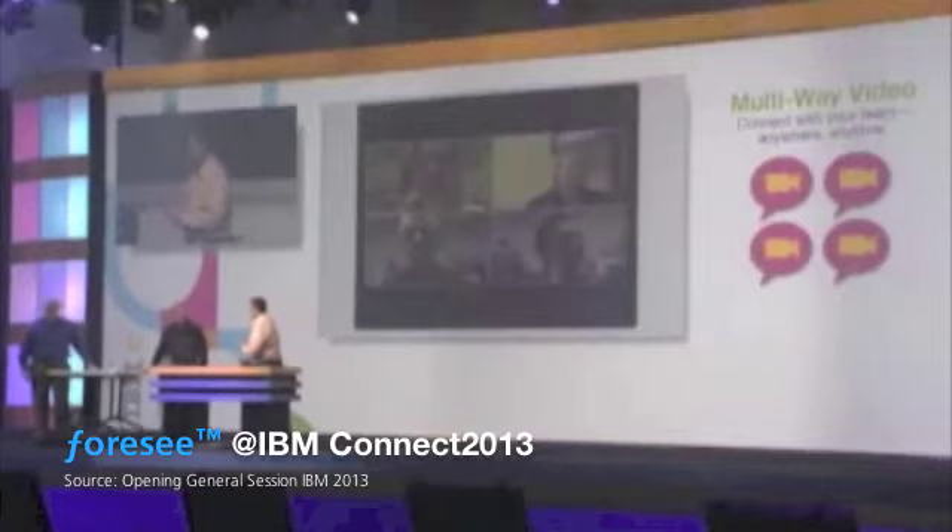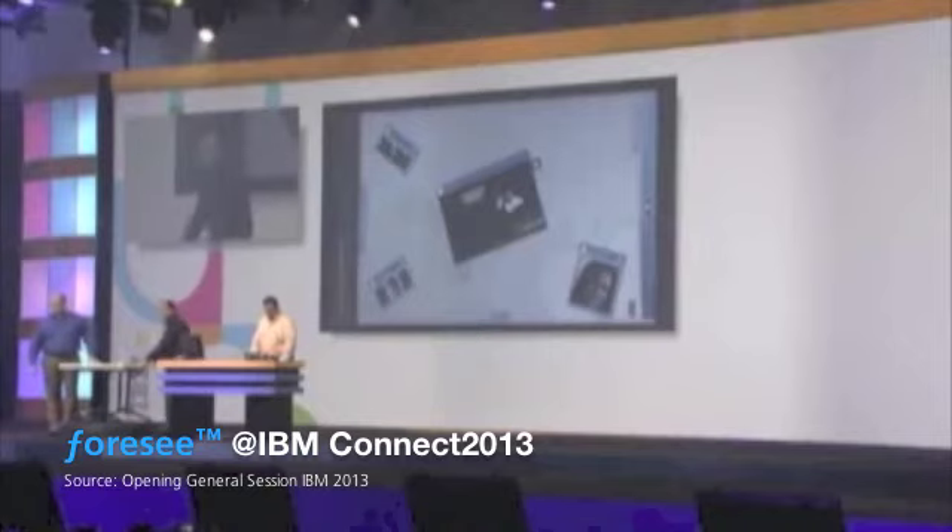Let's show you what one partner is doing to further enhance this capability. This is the Interactable by our business partner 4C. They've created a radical new multi-touch user interface that puts the power of connections right at your fingertips. This table allows me to conduct more effective meetings. There's no food or drink on the table, Carl.